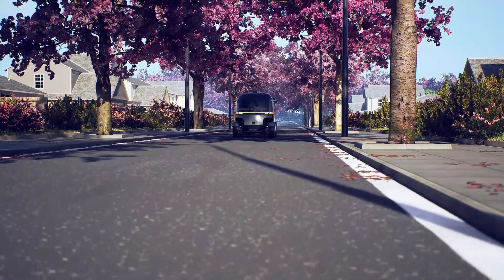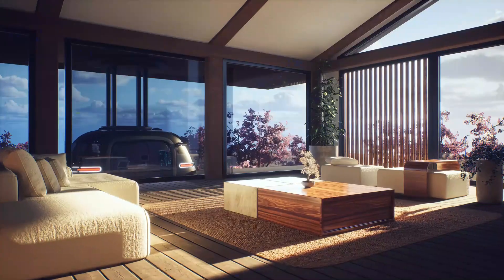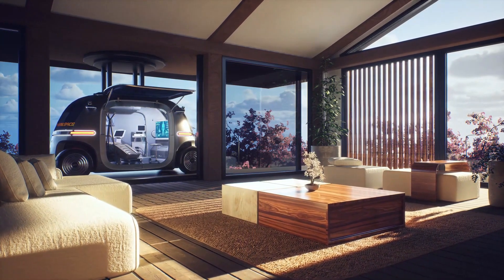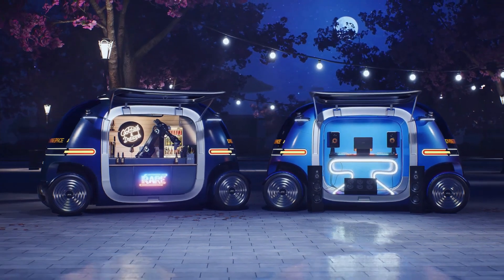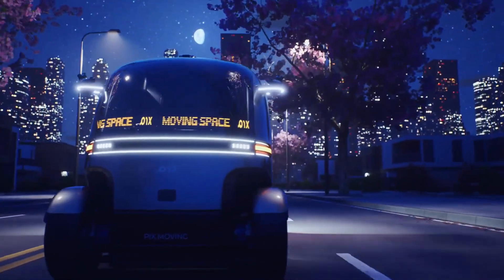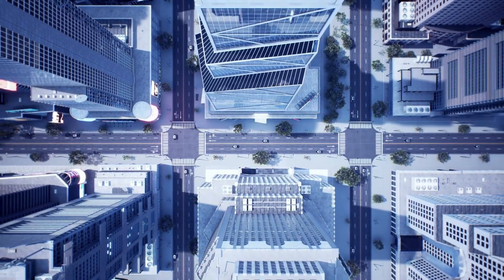Its finely tuned artificial intelligence algorithms interpret real-time traffic conditions, ensuring a high level of safety. Designed for sustainable urban transit, the compact and agile PIX RoboBus has the potential to ease traffic congestion and reduce carbon emissions. The thoughtfully crafted interior offers a comfortable experience with smart seating, climate control, and real-time information displays, signifying the ongoing integration of artificial intelligence into urban infrastructure as a transformative solution in smart mobility.